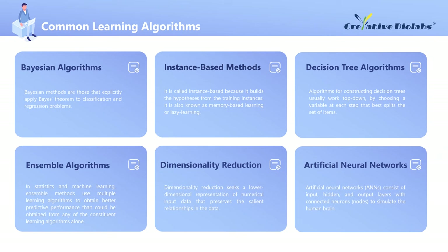Regarding common learning algorithms, this presentation focuses on several popular algorithms in drug discovery: Bayesian algorithm, instance-based methods, decision tree algorithm, ensemble algorithms, dimensionality reduction algorithm, and artificial neural networks.